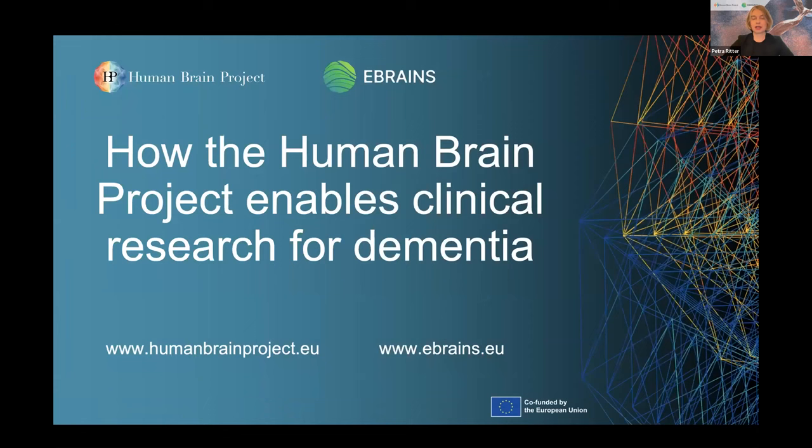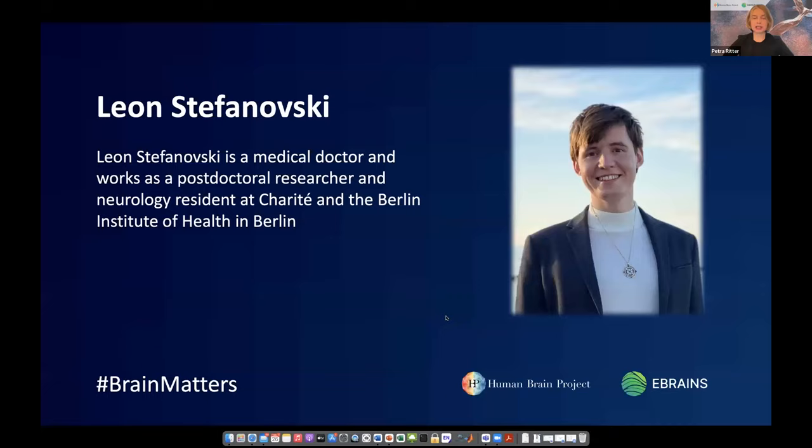In the following presentations by our three experts, we will see different flavors of these innovations and how they are being employed and further developed to tackle the challenge of dementia. I am very happy to hand over to the first speaker, Dr. Leon Stefanowski. He will be presenting on how brain simulations help to improve classification of Alzheimer's disease and in silico drug testing.